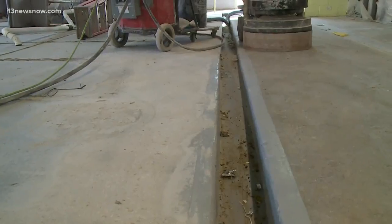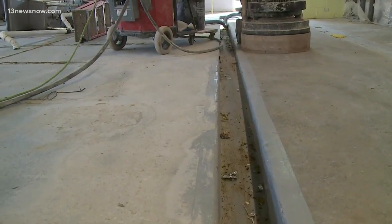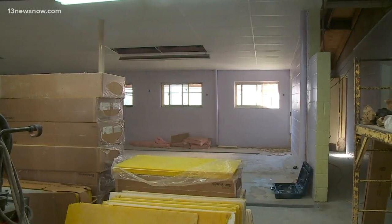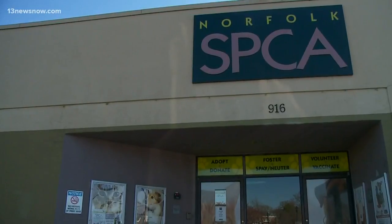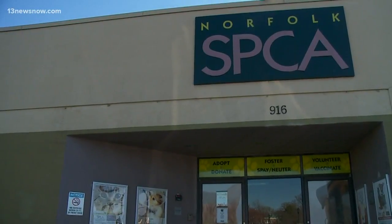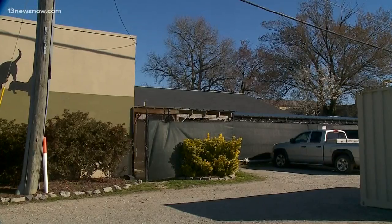When it's all finished, the shelter will have nearly double the space for adoptable canines, from 15 to 30 kennels. We're super excited. Sherlaw says they're looking forward to opening the new doors around April 1st. In Norfolk, Megan Chin, 13 News Now.